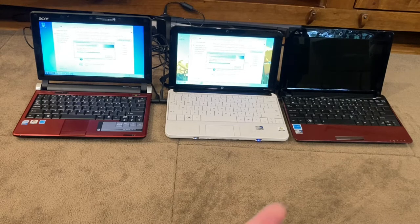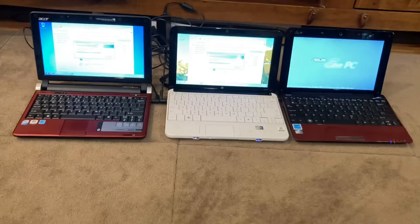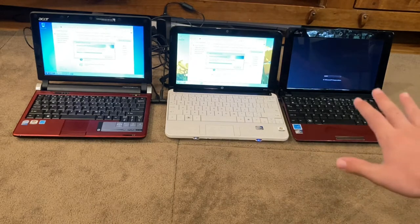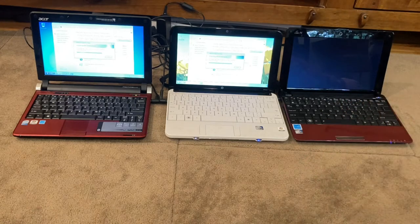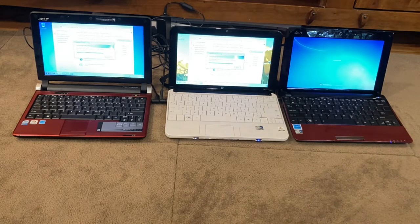The EPC crashed — it actually completely turned off during the assessment. These EPCs are very low cost computers, but I didn't expect it to crash on the assessment. I'll try again, but poor EPC. I didn't expect that — it's plugged in too, I don't understand.